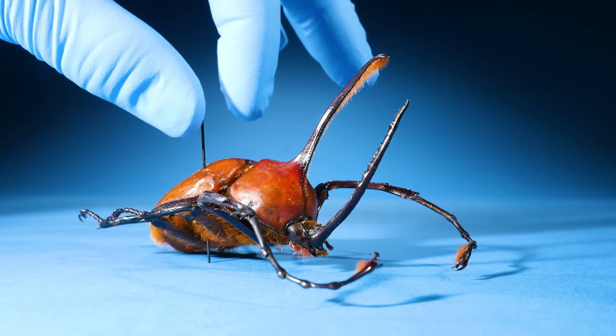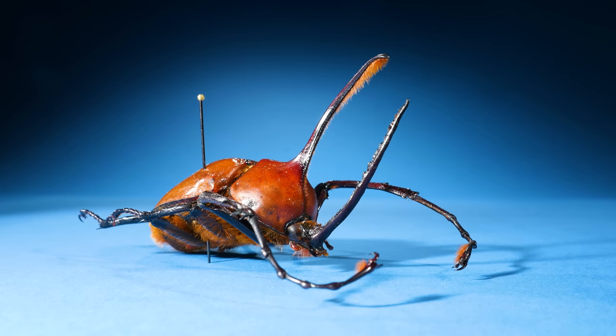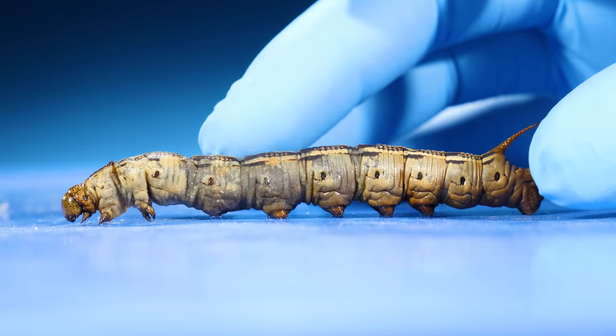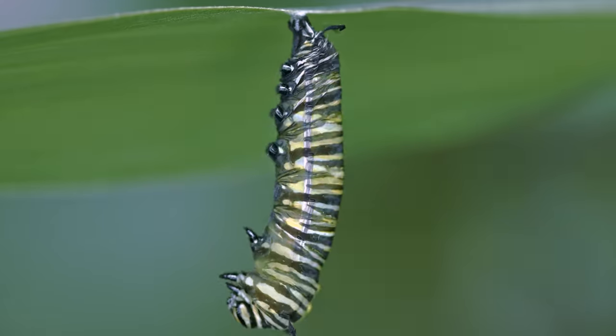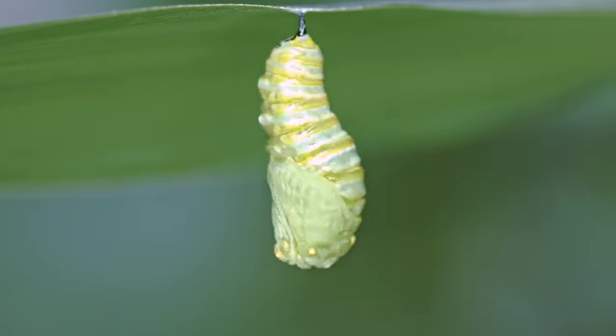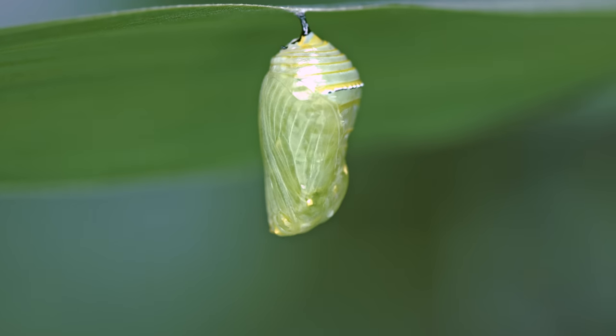But back to our question — which beetle is the largest? Well, it's important to remember that these beetles didn't always look like this. You know how caterpillars go through a metamorphosis? Well, beetles do too.